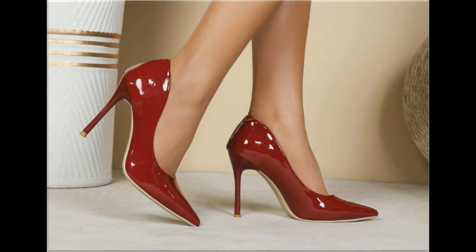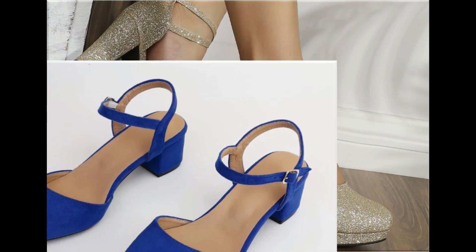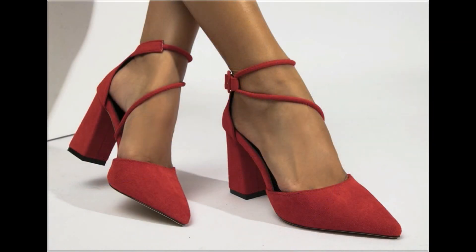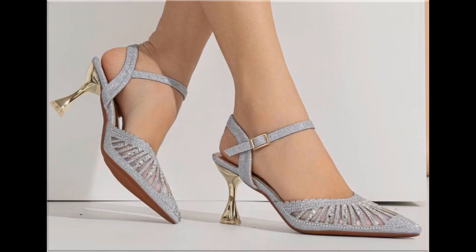Thank you so much for your love, support and special attention towards my channel. Keep supporting me and keep watching these videos. If you are interested to order any pair out of this pretty collection, just comment me and I will give you the link or online shop address through which you can easily order. Two-tone footwear design is also one of the best designs and looks so stylish and trendy.